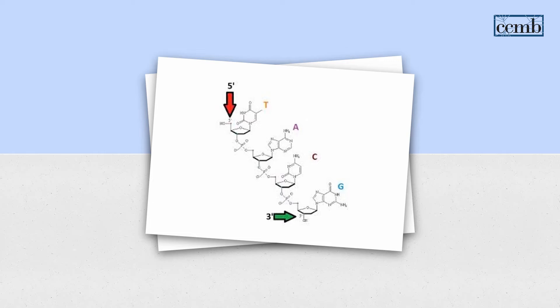For example, in this case you can see that there is a 5' end, which is the first nucleotide, and a 3' end, which is where new nucleotides get added. DNA is always read from the 5' end to the 3' end. Here it is T, A, C, G.